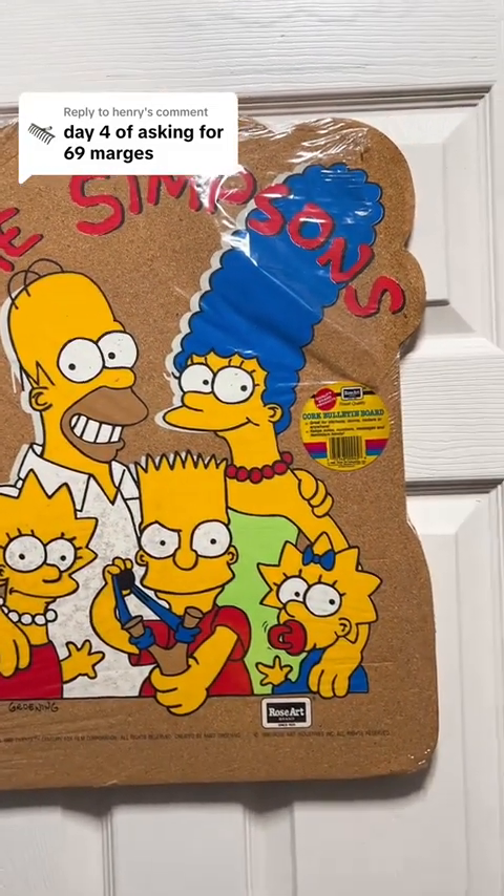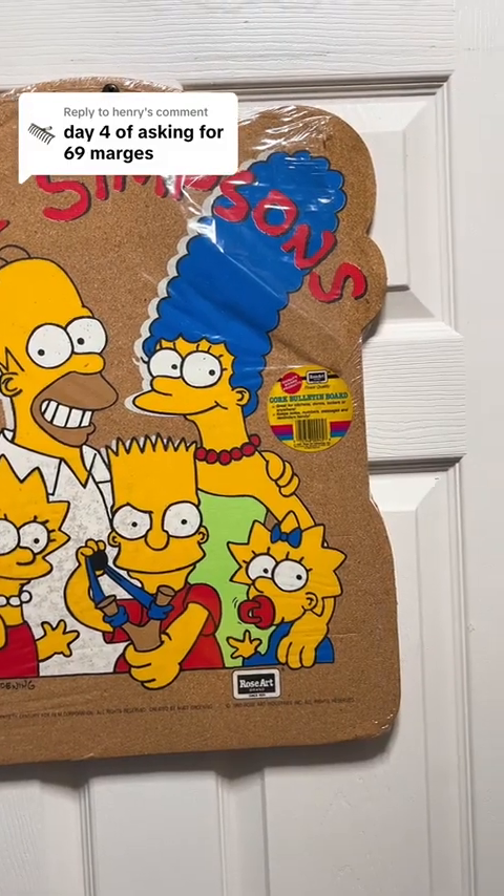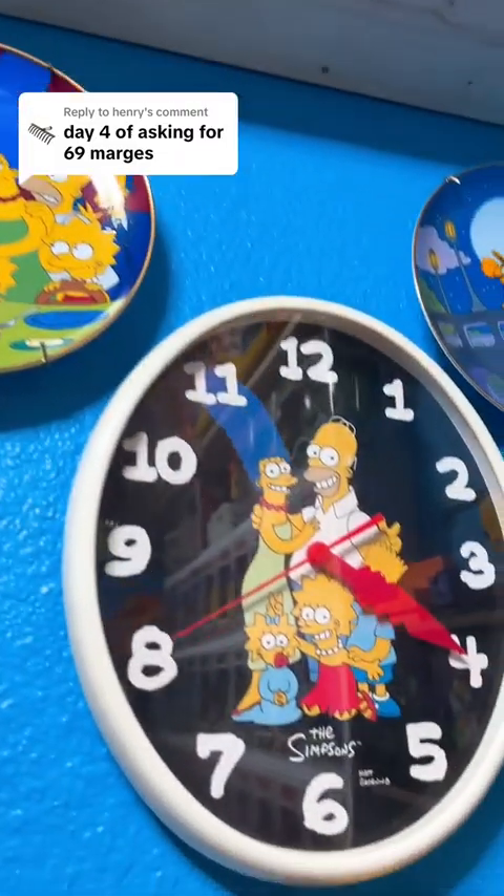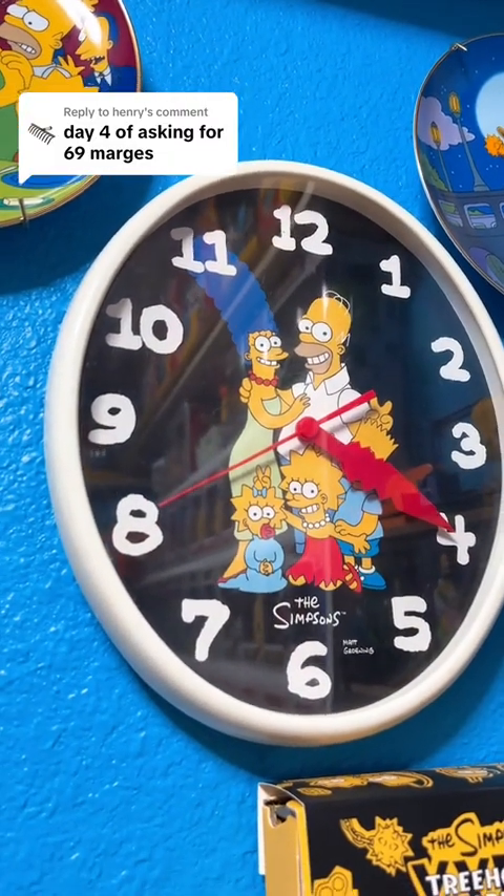Let's start on the left-hand side. We're actually going to go to the backhand wall for this corkboard for Marge number 1. And of course, we're going to knock out the plates because I know we have Marge number 2, Marge number 3, Marge number 4, and Marge number 5. We do have the clock right there for Marge number 6.